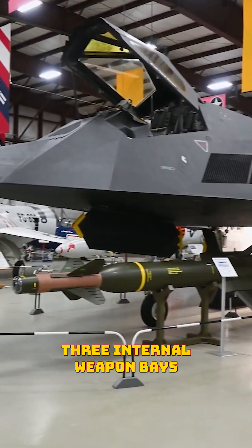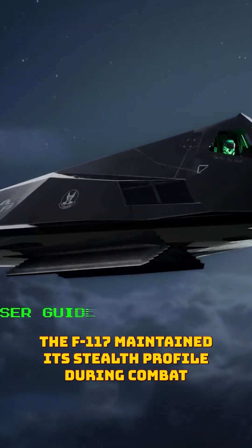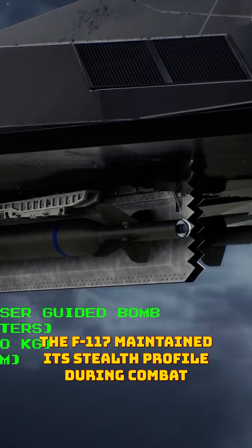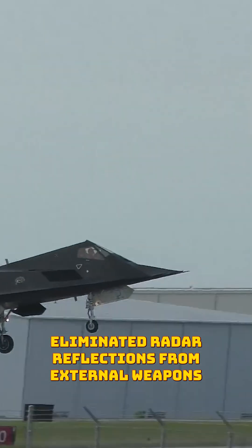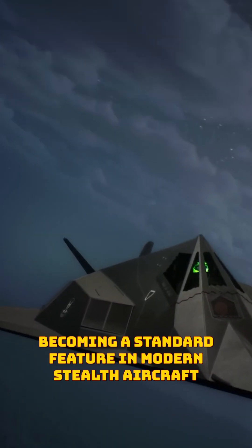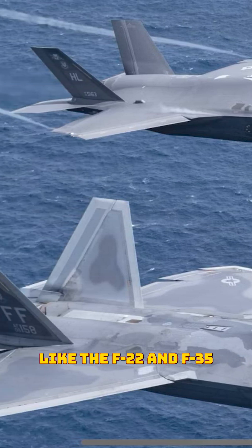Number three: internal weapon bays. By hiding its bombs within internal bays, the F-117 maintained its stealth profile during combat. This innovation eliminated radar reflections from external weapons, becoming a standard feature in modern stealth aircraft like the F-22 and F-35.